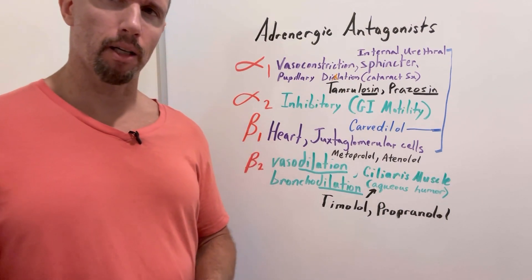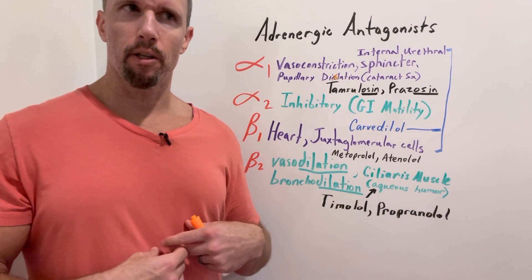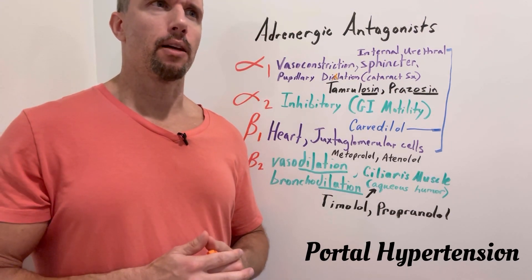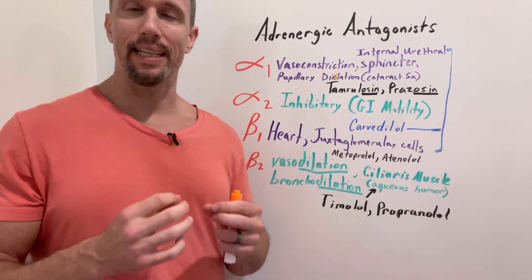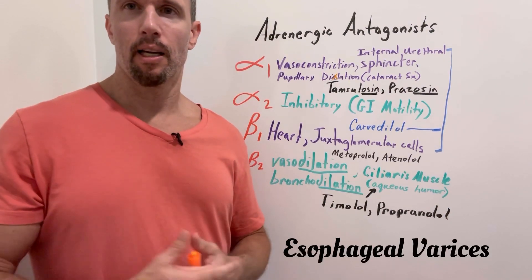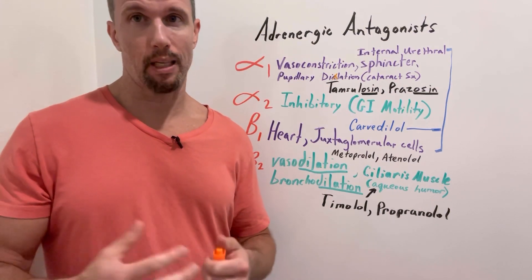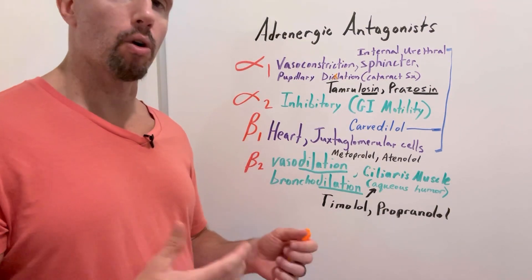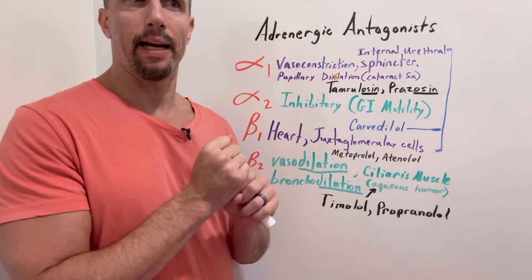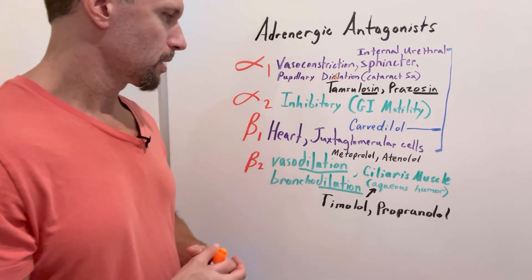Another prophylactic use of propranolol: if someone has alcoholic cirrhosis of the liver with scarring throughout, they develop increased portal blood pressure — portal hypertension. This can lead to rupture of esophageal veins, called esophageal varices, causing an intense upper GI bleed that can be life-threatening. Propranolol puts a slight squeeze on the vessels passing through the liver, decreasing blood flow and reducing tension on the esophageal veins.